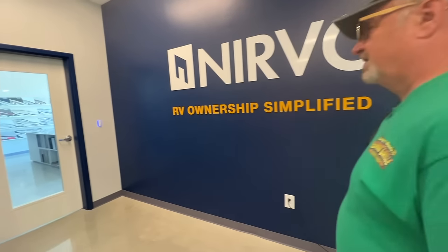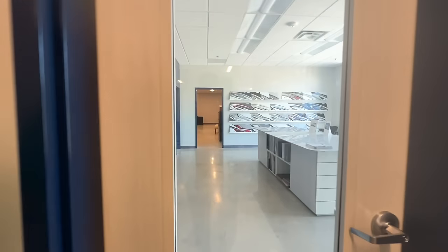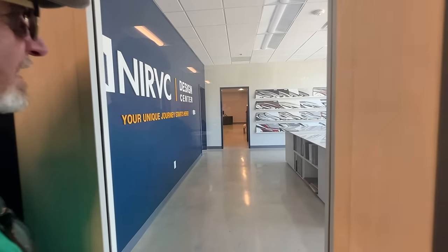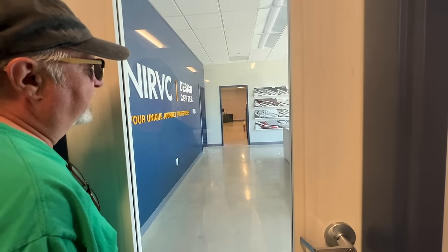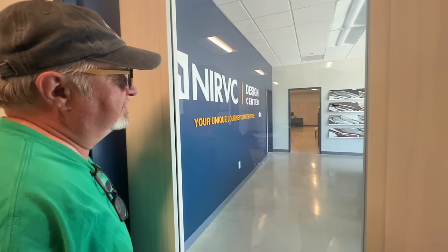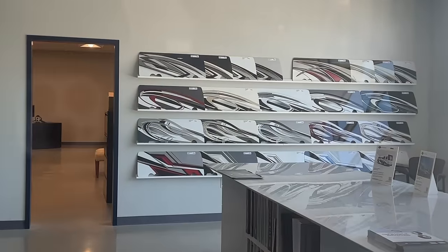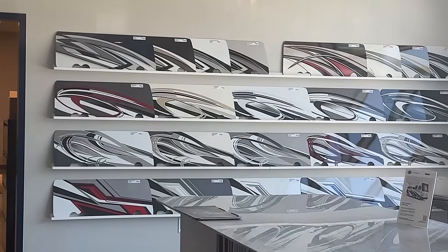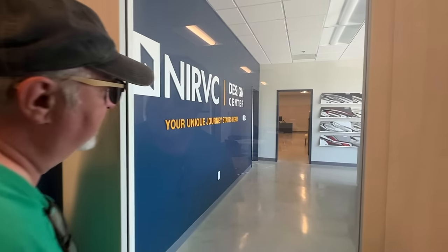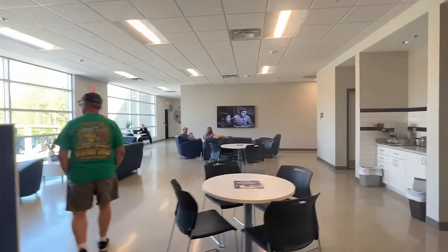Here's the design center — when you're buying a brand new one you go in there and pick out all of the color schemes. That's one of the advantages of Newmar: not only can you pick from all those different colors and schemes, you can totally change them. The sky's the limit from Newmar — Newmar is a lot more customizable than the other brands.